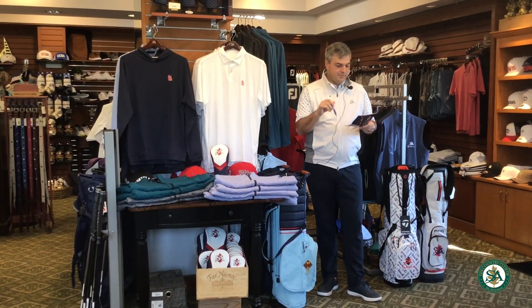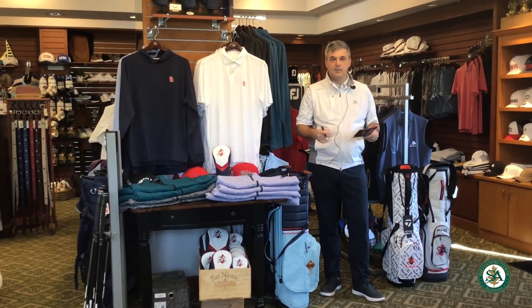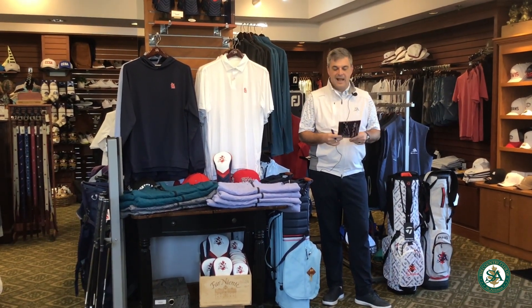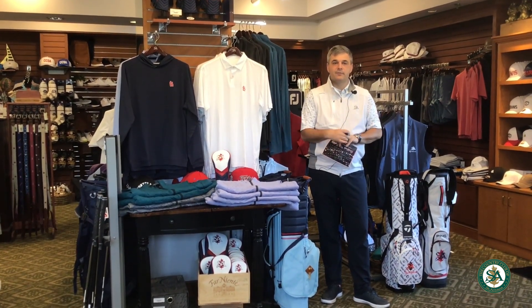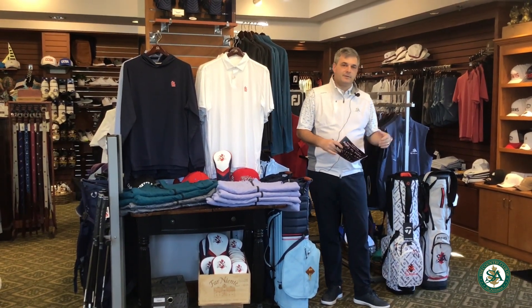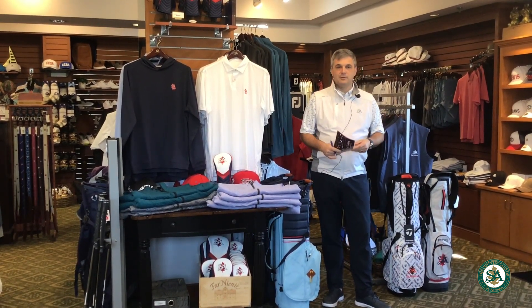We have TaylorMade on the 21st — you've already seen the link if you opened the email last week, so use that link. Same with Titleist on the 29th, and Callaway is going to be back on the 5th. As a reminder, you can use us for fittings — we carry fitting equipment for Callaway, Ping, Cleveland, Srixon, Zexio, TaylorMade, and most of Titleist. Just give us a call.